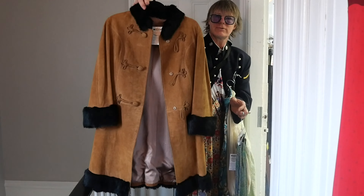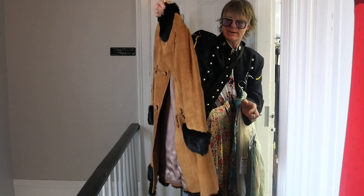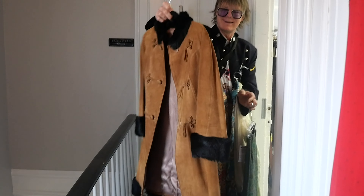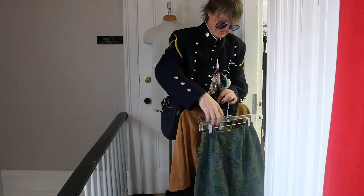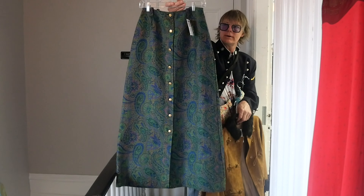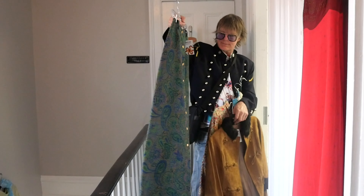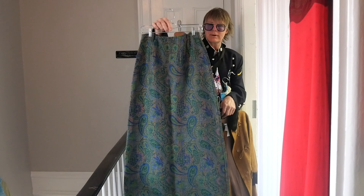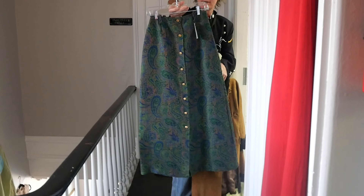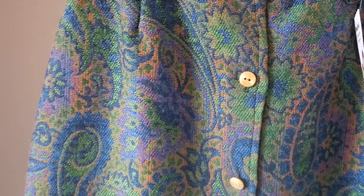Wow. Vintage fur. Suede. Other suede. Gorgeous. What do you think? I hope it fits me. That's what I think. And you're going to try this on? Yeah, this tapestry skirt. I think it's from the 60s or 70s, the tag said. That's in amazing condition. Isn't it nice? Love it. I hope it fits me. It's very long. You really have to see it up close. Those colors.